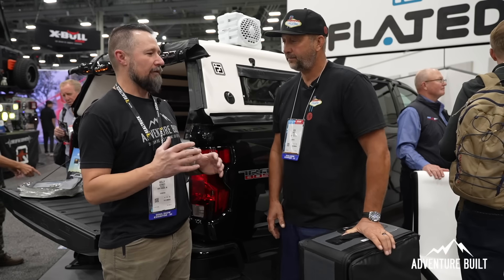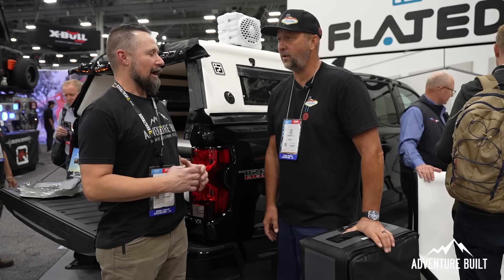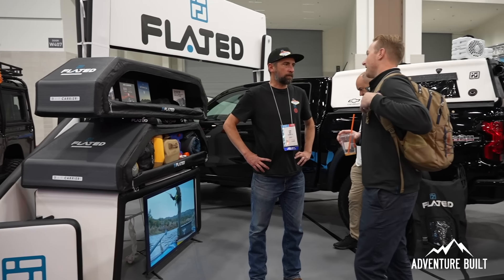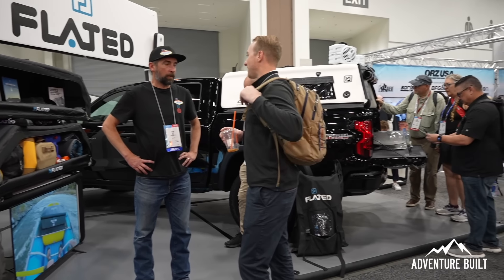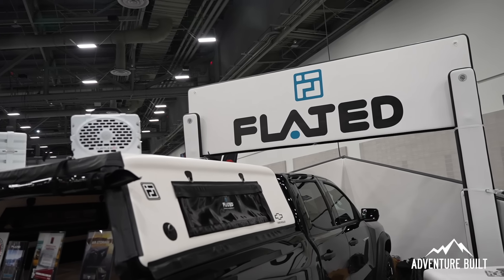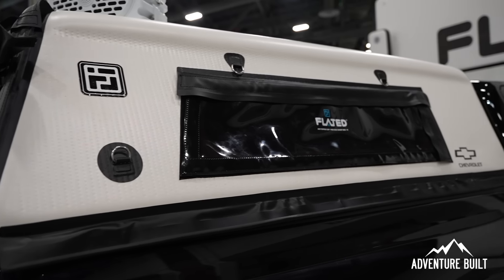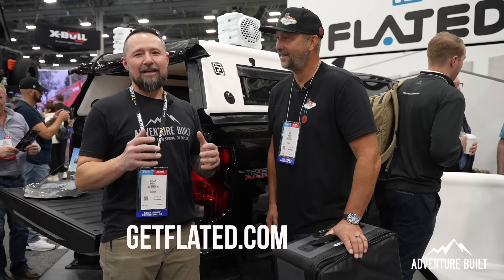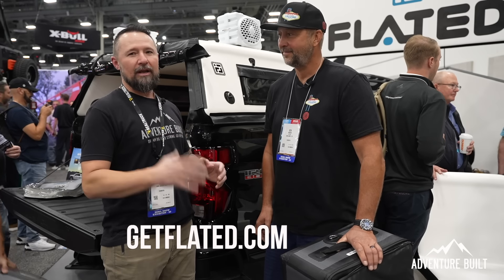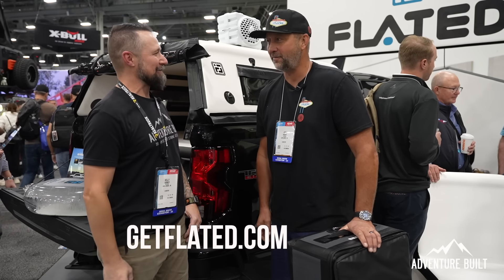Ken, you guys are just killing it — very well thought out, covering all your bases. It means a lot. It's myself, Ryan, Dan, and Monique — a four-person team. We invented it, patented it, and when you call us you don't get a call center, you get us. Guys, check out Flated's website and see what Ken, Ryan, and the great crew are doing. Thank you so much.